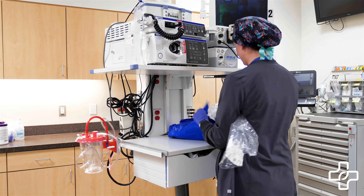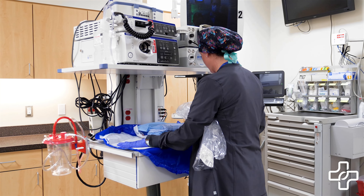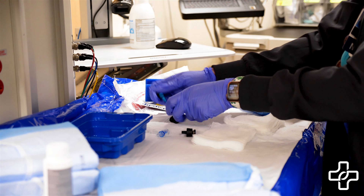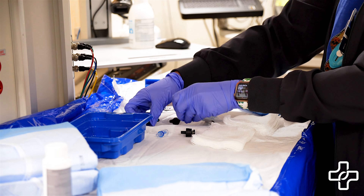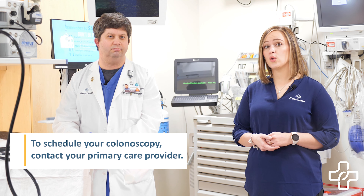You will be given anesthesia or a sedative so you're comfortable during the procedure, which typically lasts 30 minutes or more depending on how many polyps are removed. Colonoscopies are outpatient procedures so you can go back home when the procedure is over. Colonoscopies are nothing to be scared of and are a valuable tool to help detect colon cancer early.